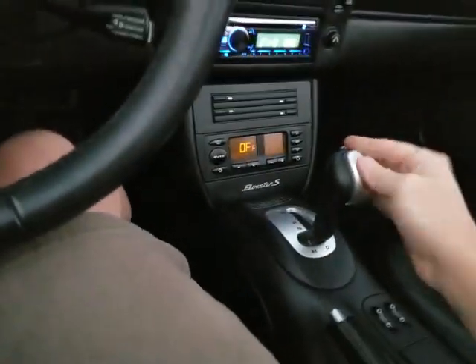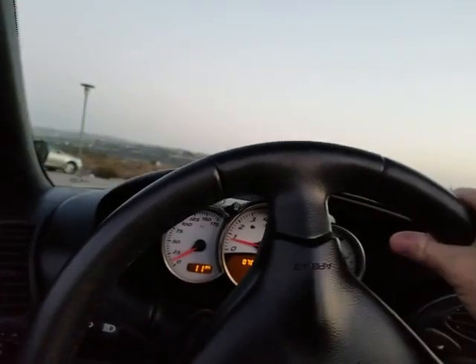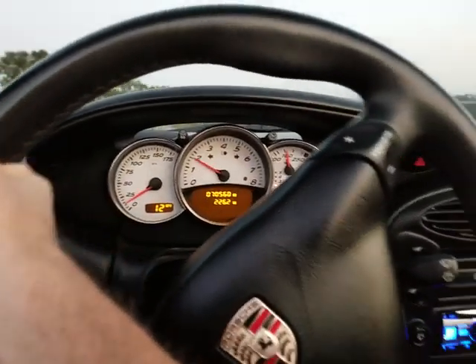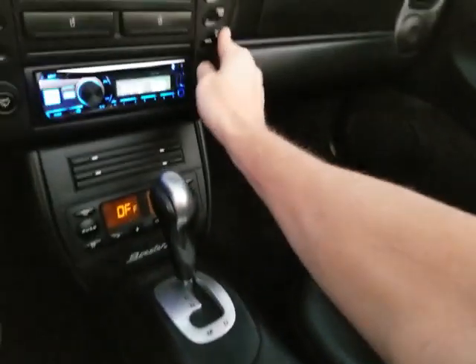Dash looks excellent. Door panels on both sides — very nice. Let's take a ride. The car has been idling while I was taking photos. As you can see, it's nice and cool. Engine runs great — I drove it about 100 miles on the freeway the other day. The power top, which I'll demonstrate right now, works very well. E-brake on, of course.